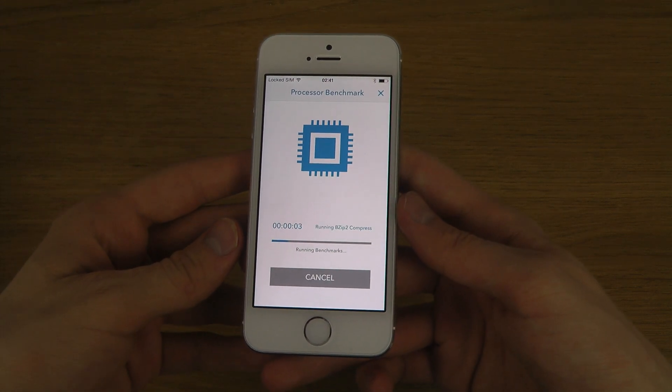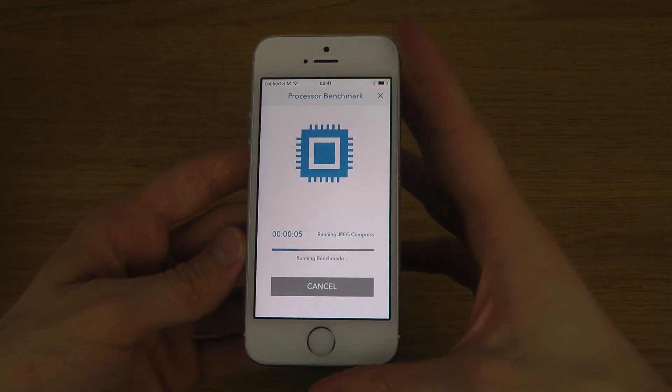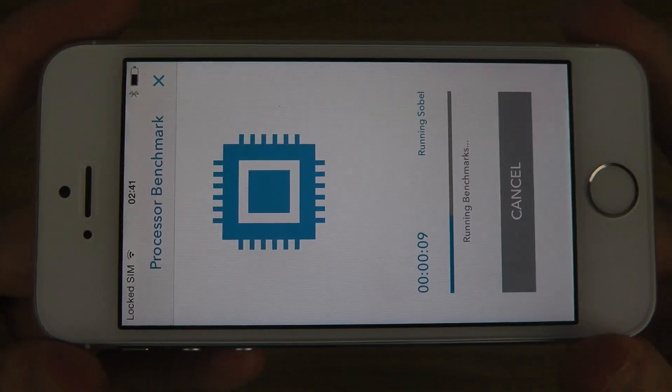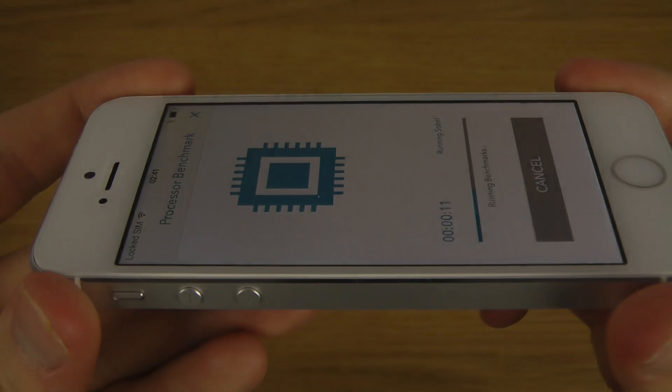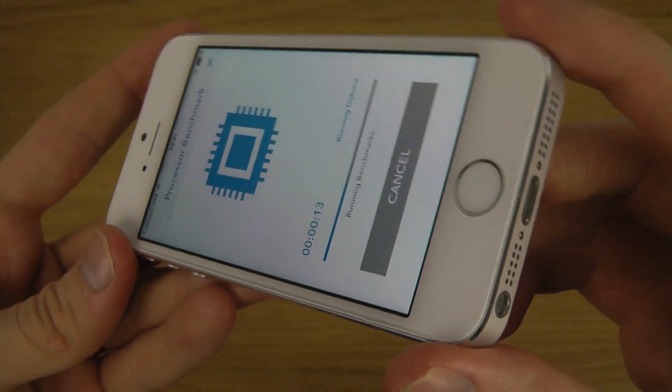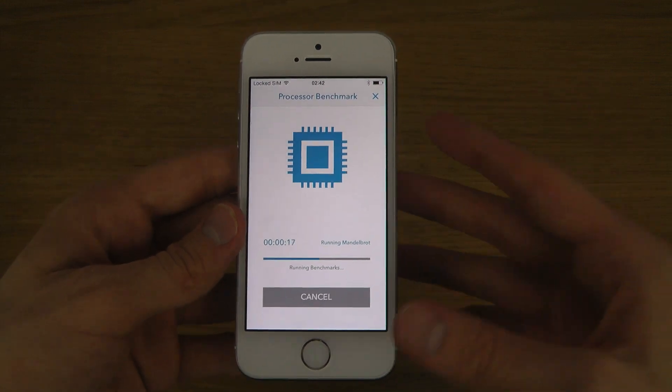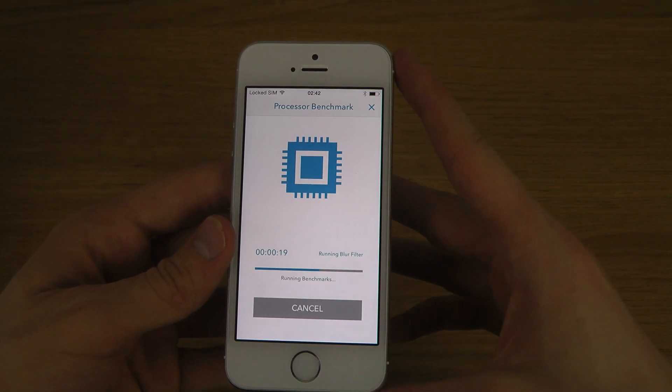Let's run this test. We nerds always like higher and higher scores — it's just cool like that. We like that high feeling.